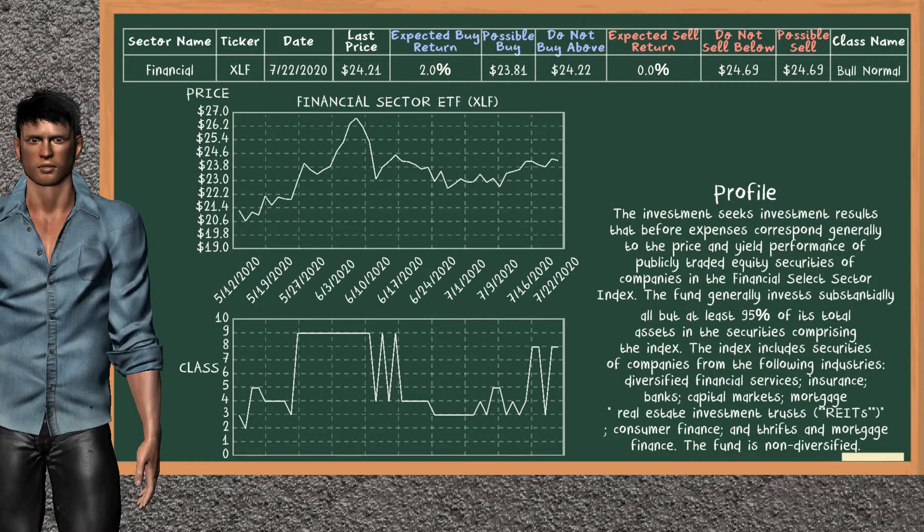Financial Sector ETF belongs to the bull normal class. Today, our analysis does not list it as a suggestion to buy or sell.